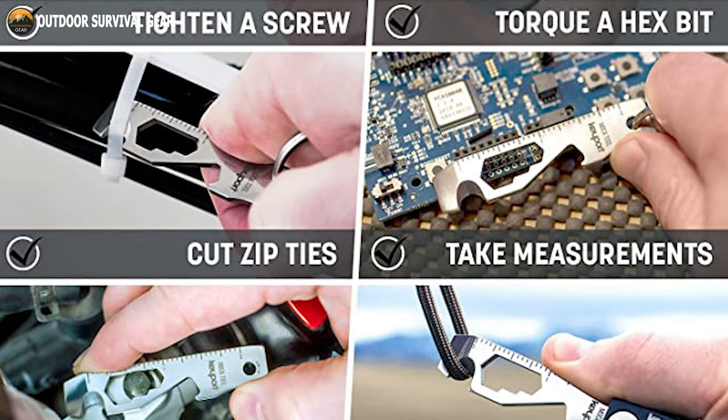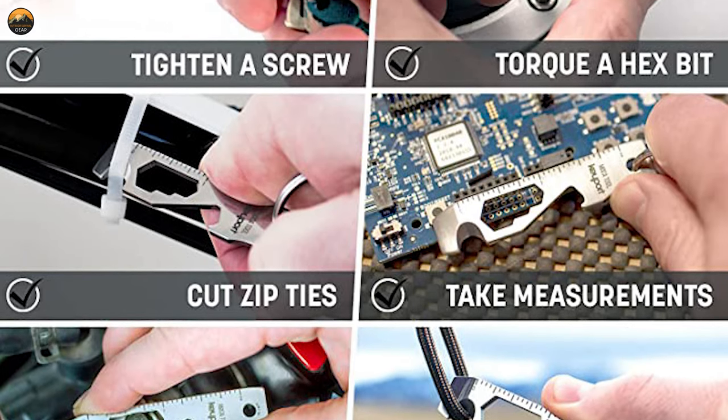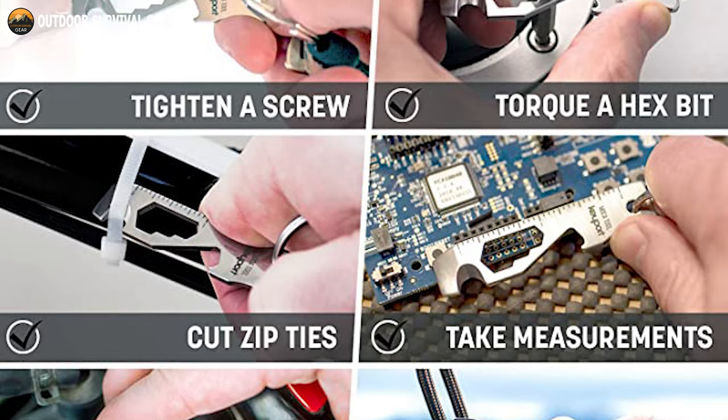Whether you're opening a bottle, tightening a screw, or cutting a cord, the Keyport Mocha keychain multi-tool has got you covered.